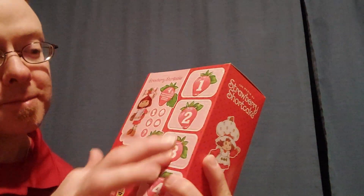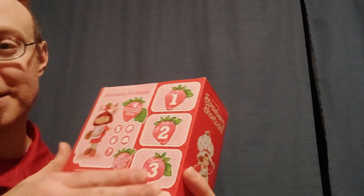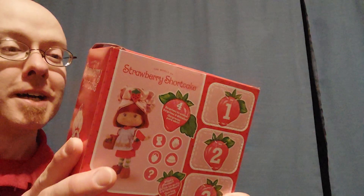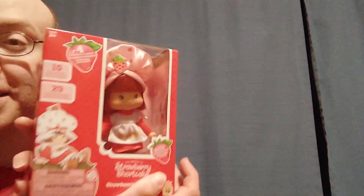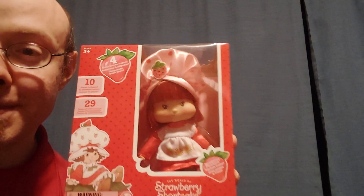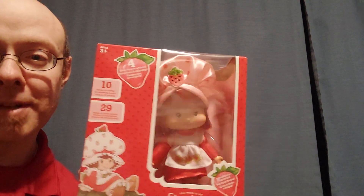So the back has the little mystery things. If I do open this, I am not going to break these open. I want to keep the box as intact as possible, because I probably will end up displaying her in the box. I don't really want to take her out of the box. So like I said, the only ones that are available right now is Strawberry Shortcake and Rainbow Brite.